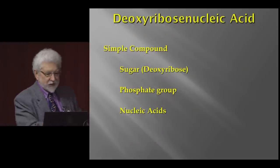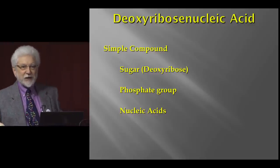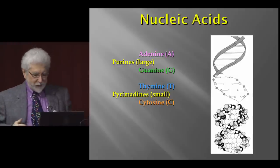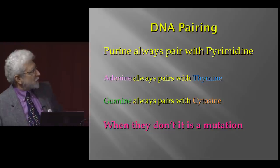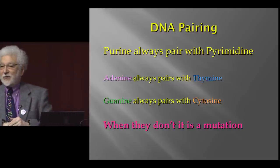DNA itself is actually very simple. It has a sugar — deoxyribose, which is not one we normally eat — phosphate, and nucleic acids, of which there are only four. There are two classes: purines, which are big molecules, and pyrimidines, which are little molecules. A purine always pairs with a pyrimidine: adenine always pairs with thymine, and guanine always pairs with cytosine. If that doesn't happen, we have a mutation. If mutations occur in coding regions, usually the outcome is not good, and they don't tend to stay around very long. Many of them don't do anything.